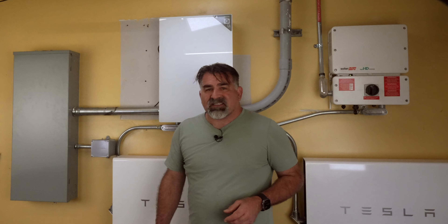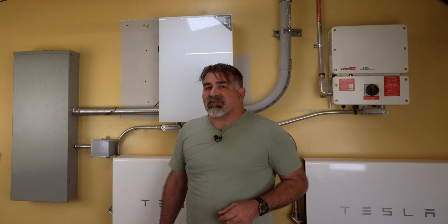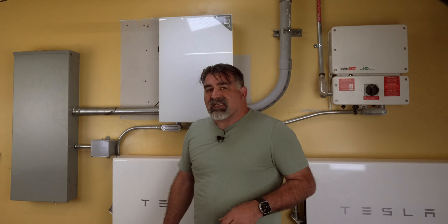I'm not trying to bash Tesla — I love their product. But their energy division needs some serious improvement. Has anyone else had similar issues? Let me know in the comments — good or bad experiences. Maybe even Elon Musk will see this and realize there's room for improvement. Okay, maybe not, but it was worth a shot. Thank you.